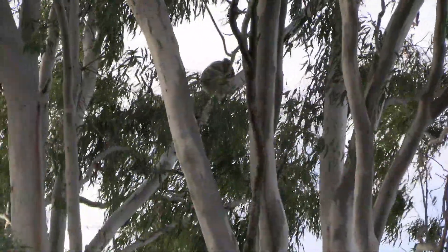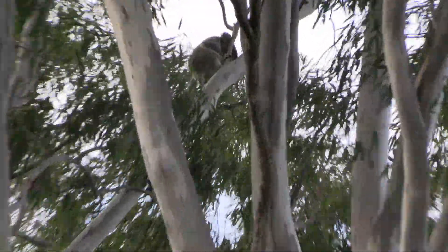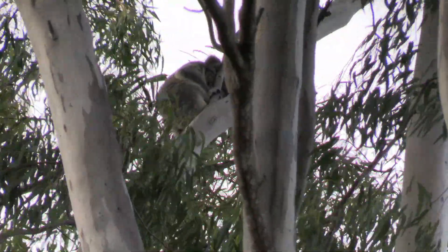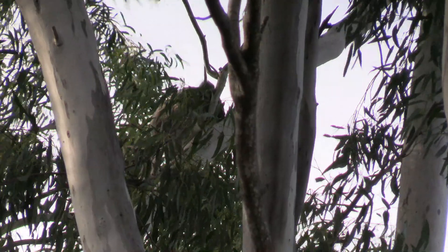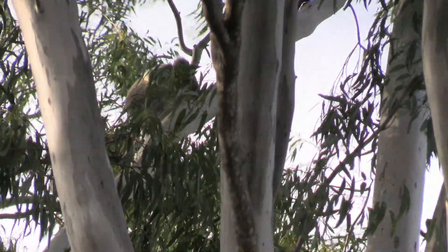Just as I was popping around to get a different angle, I looked in the next tree, which is an enormous tree, and there's another — what looks like a very young koala as well. So they seem to be doing very, very well in this very small pocket of trees, surrounded by houses.